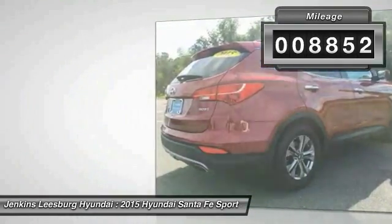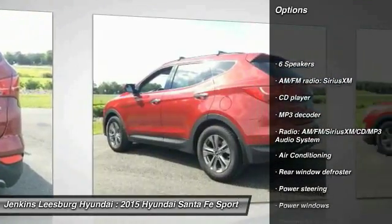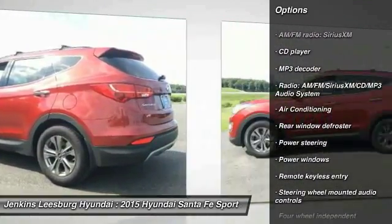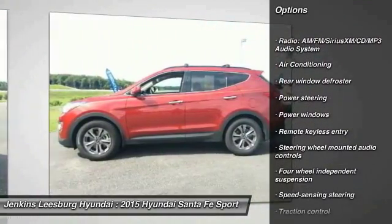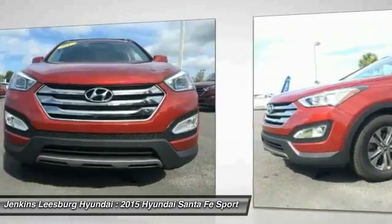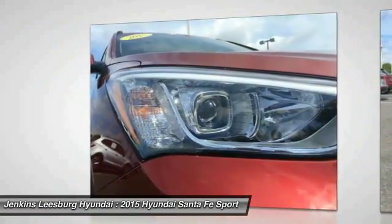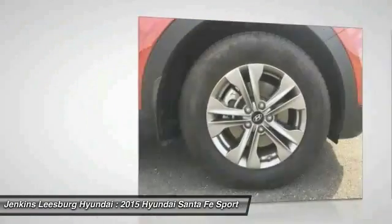Here are some of this vehicle's great options: stability control, keyless entry, steering wheel audio controls, backup camera, traction control, anti-lock braking system, dual airbags, air conditioning, Bluetooth, adjustable steering wheel. Wouldn't you look great in this vehicle? Stop in today and see for yourself.